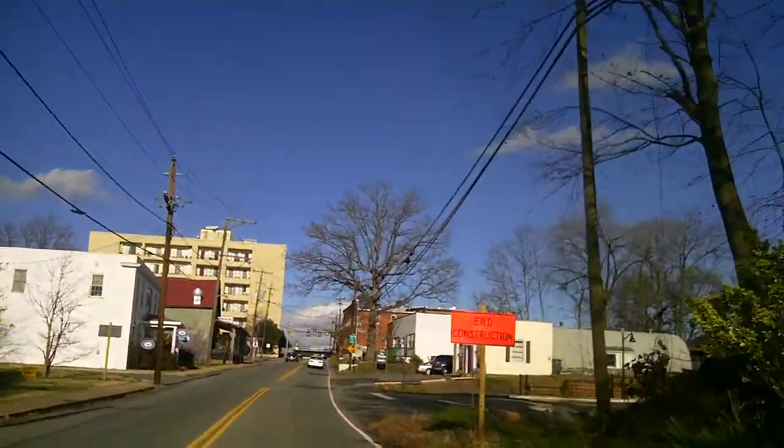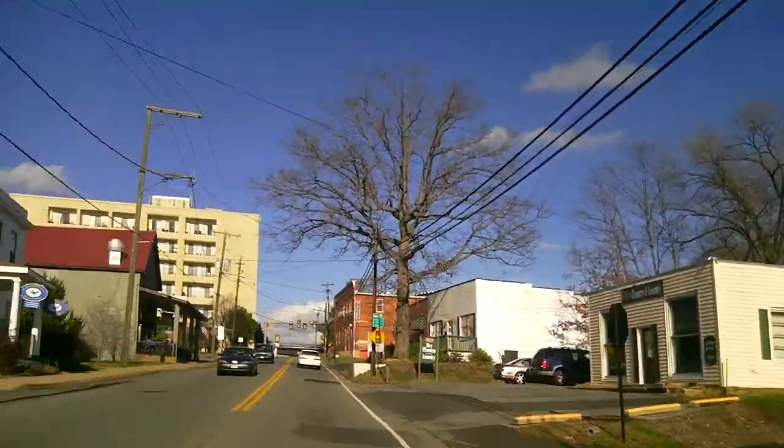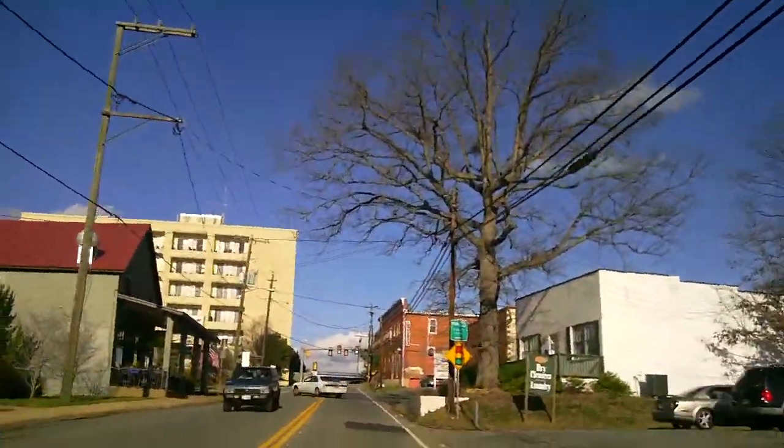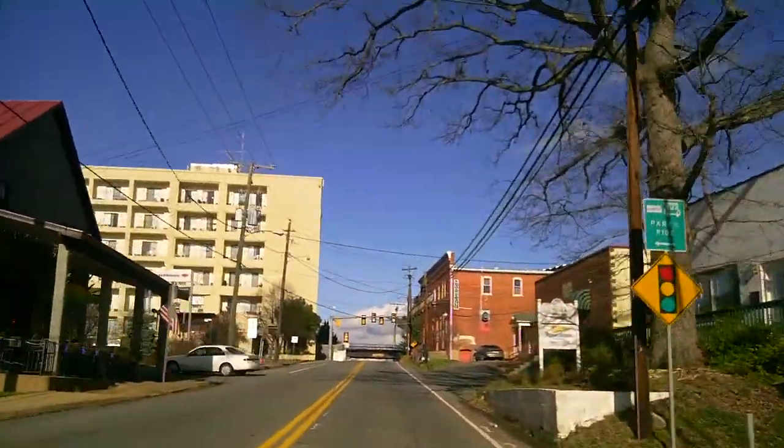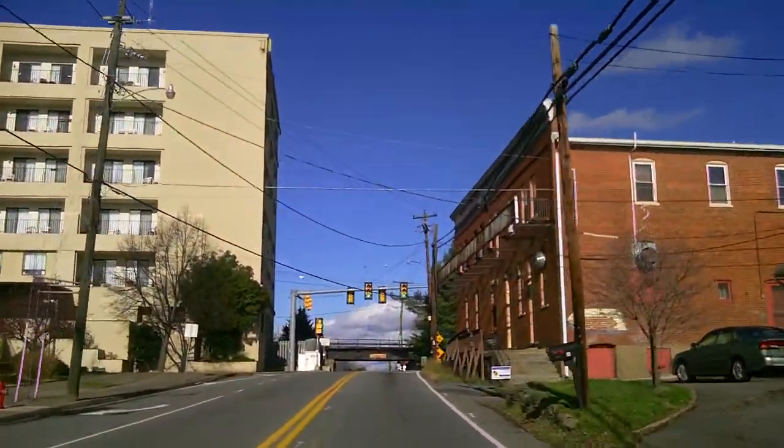Just a quick tour of Crozet for you. Library Avenue — which, if they ever build the library, that's where the library is going to go. Cochina del Sol, a decent restaurant. Don't tend to go there much anymore — too salty.